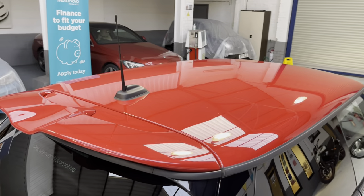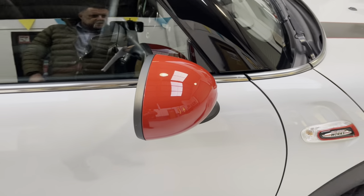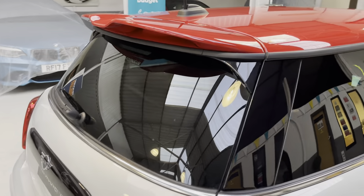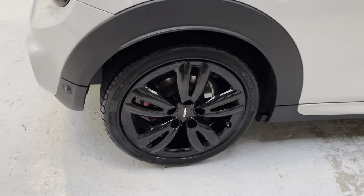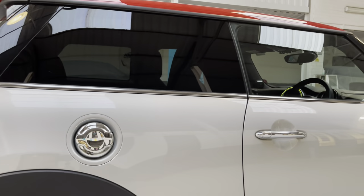You can see the lovely red roof, with the matching caps on the mirrors, and the privacy glass from the B-pillar backwards. You'll also see on the photographs the four alloy wheel shots as well.